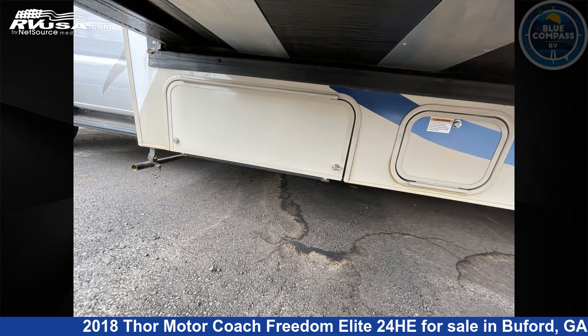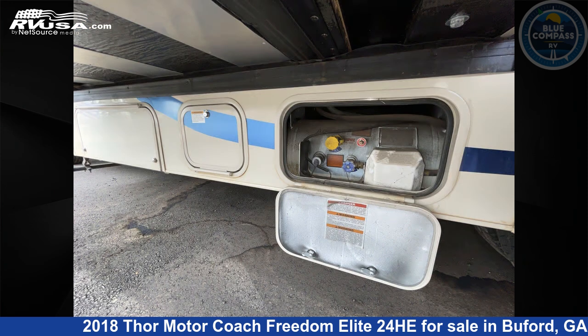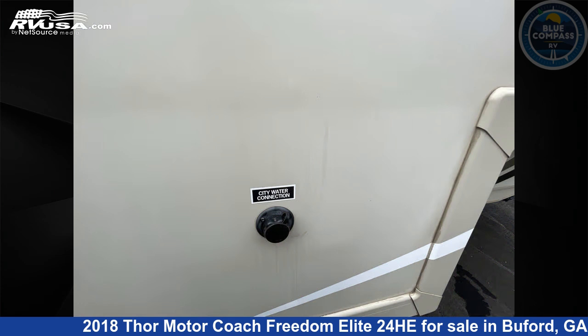If you're interested in this unit, visit the link in the video description to view more photos and the current price, or reach out to the seller.